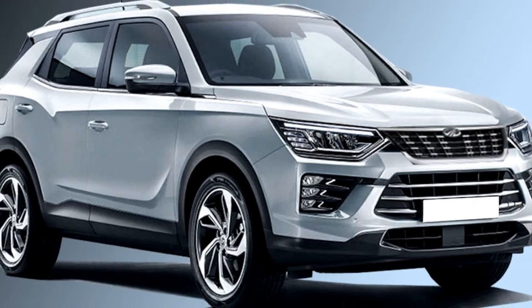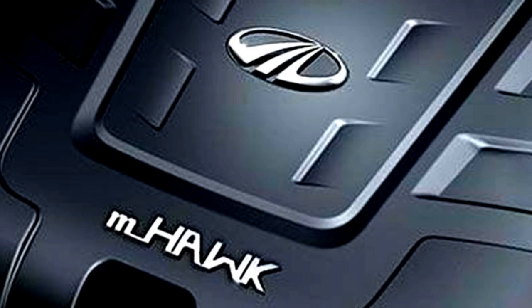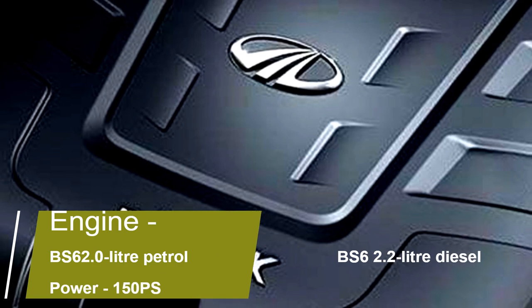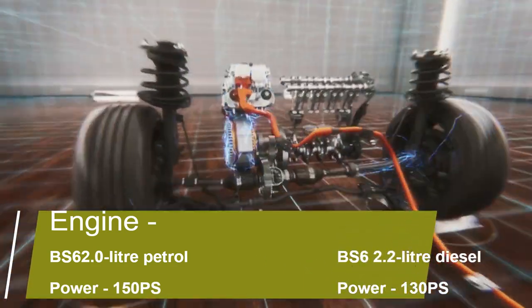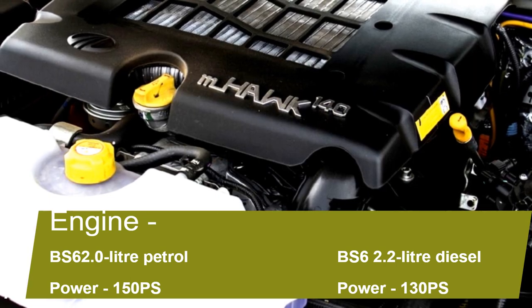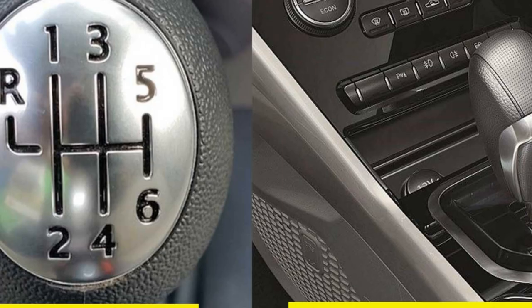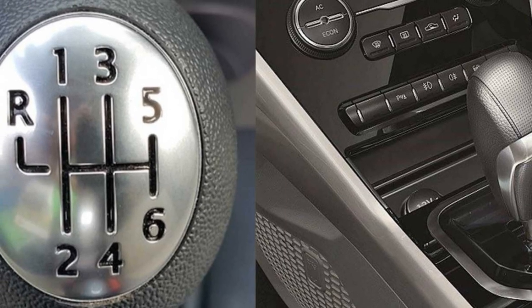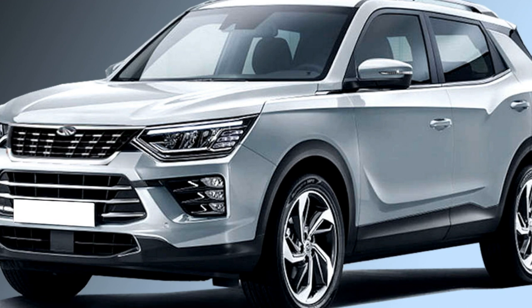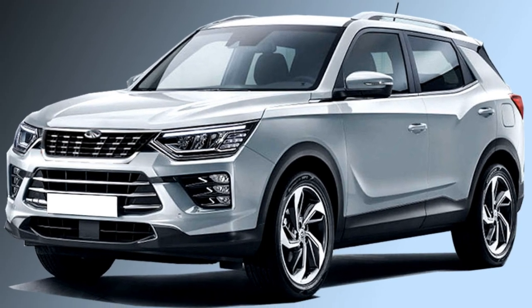The new XUV500 will come with two engine options: a BS6-compliant 2-liter petrol engine capable of delivering 150 PS of power, and a 2.2-liter diesel engine that can churn out 130 PS of power. Both engines will be mated to an optional 6-speed manual or AMT gearbox. Mahindra says that the new XUV500 may also get an all-wheel drivetrain.